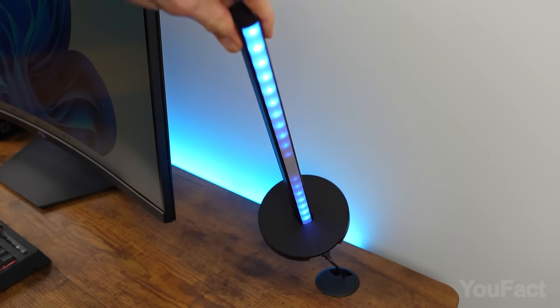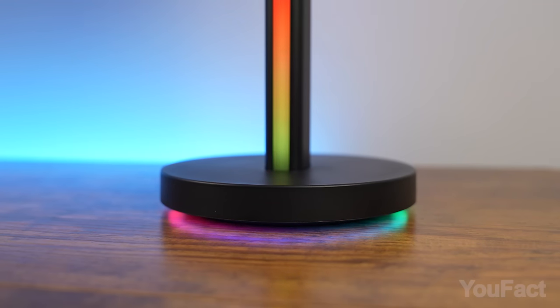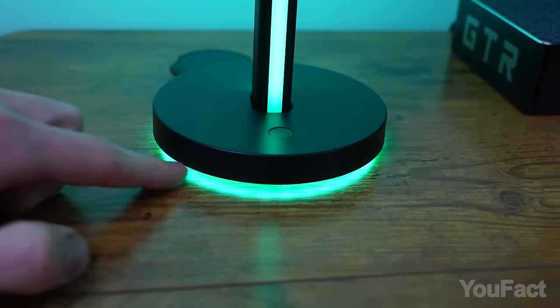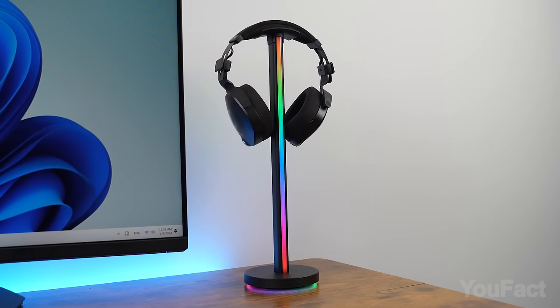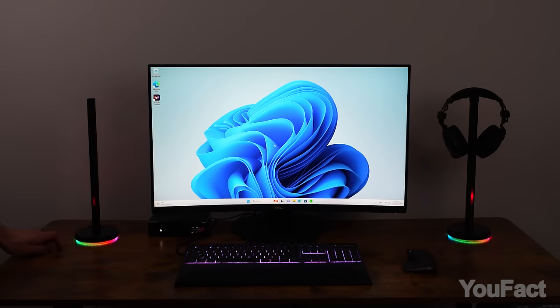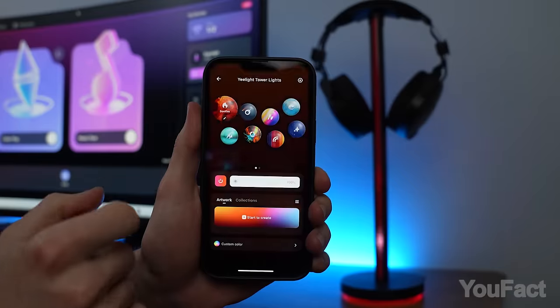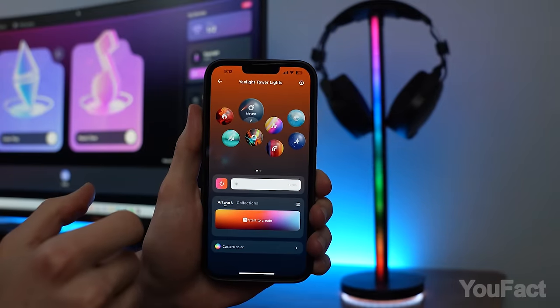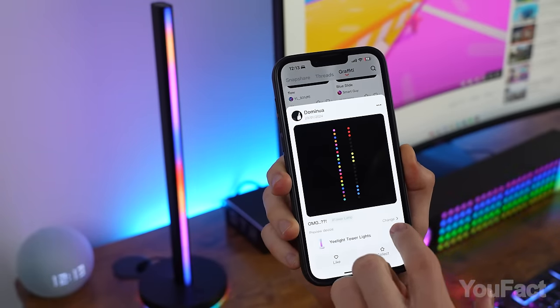Now let me show you some fancy features. As you've probably noticed, each bar boasts a three-sided lighting design — on the back, in the front, and at the bottom. Let me dim the lights and show you how to control those 16 million colors. There's a physical button on the stand to toggle through the preset color schemes, but the app opens up way more options. Take a look at the graffiti tab — the number of variations other users made is insane. This orange and blue one looks sick.